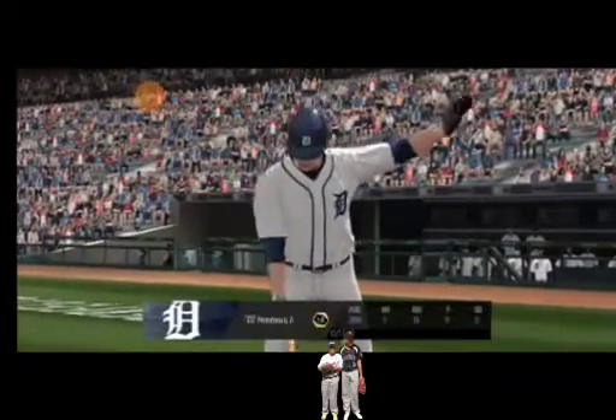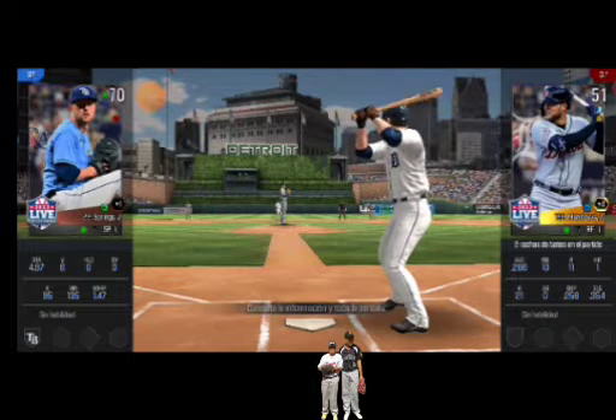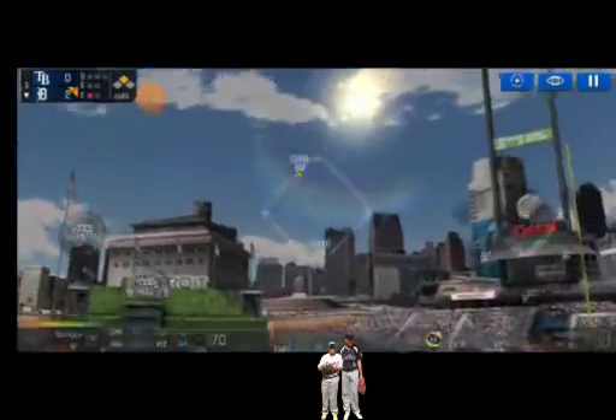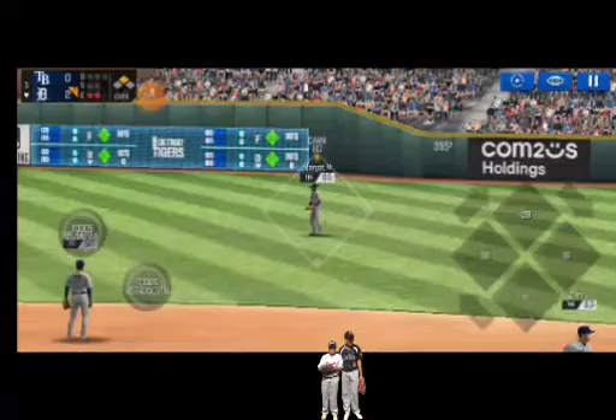One out. Runner on second. The batter's stepping up to the plate. He's in a full wind-up. He's got some real pop at his back. That's a sweet basket catch.